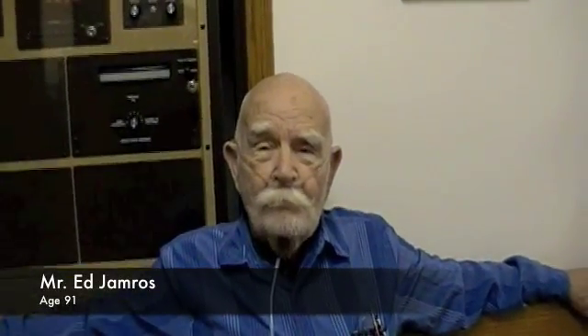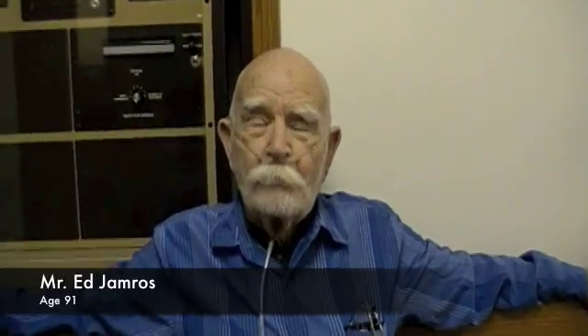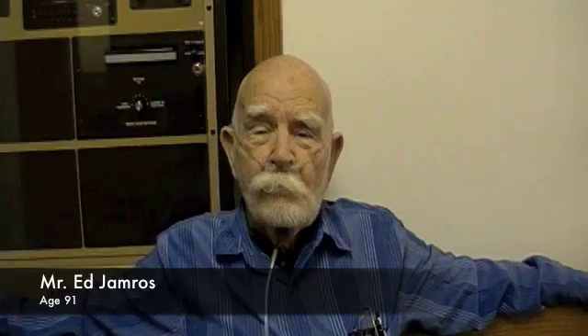This is Mr. Edwin Jamross. Tell us how old you are. 91. Ed's 91. He's going to have vascular screenings done today at the Pottery Barn United Methodist Church.